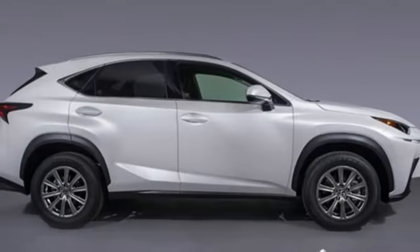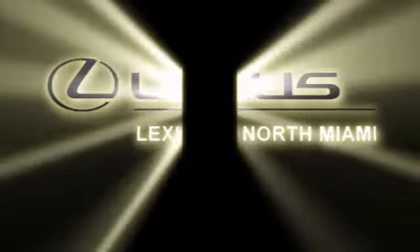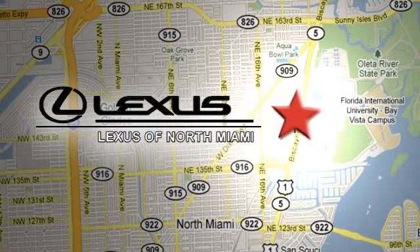If you've been waiting for the perfect time for a test drive, the time is now. Experience it today. At Lexus of North Miami, we're located on US-1 Biscayne Boulevard in North Miami, just minutes from the Turnpike, I-95 and 441.